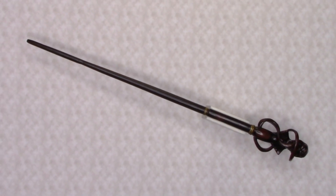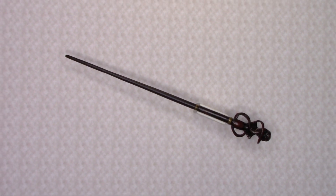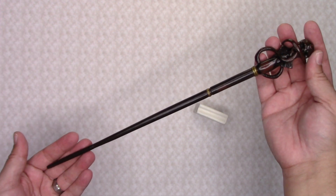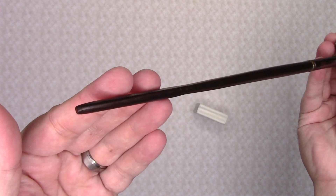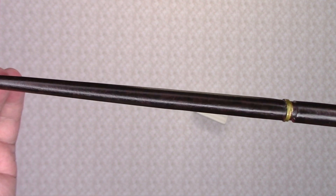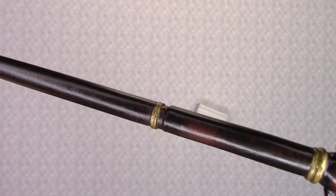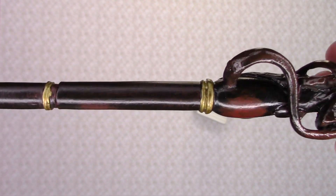This is the Death Eater Swirl Wand from the Noble Collection. In the Wizarding World, the wand is made from an unknown wood with an unknown core and measures in at 13.8 inches in total length. In our world, this wand is made of resin and painted for detail. This smooth wand's coloration is a swirl of browns and tapers as it reaches the handle area. There is a gold-painted ring that separates the shaft from the handle, and a second gold-painted ring separates the smooth handle section from the sculpted end.